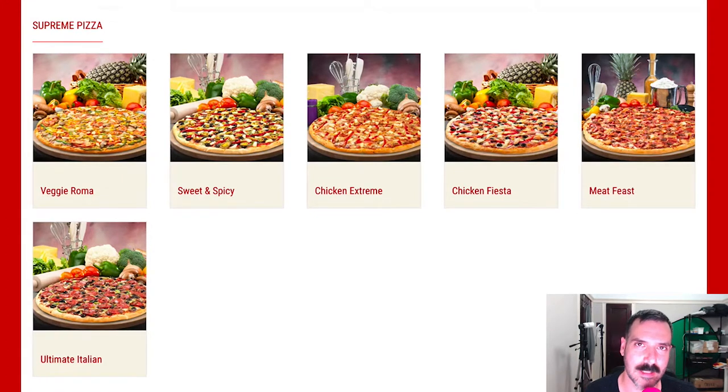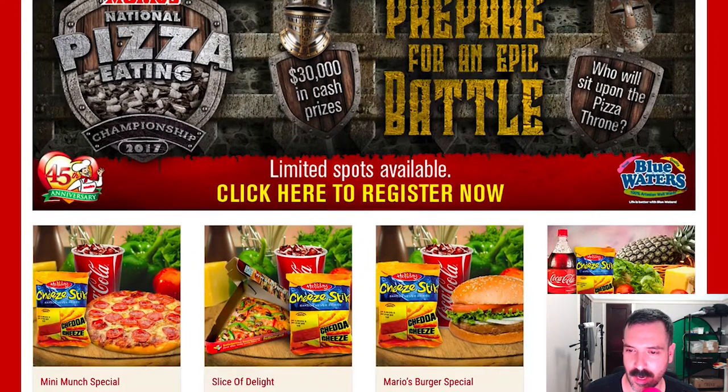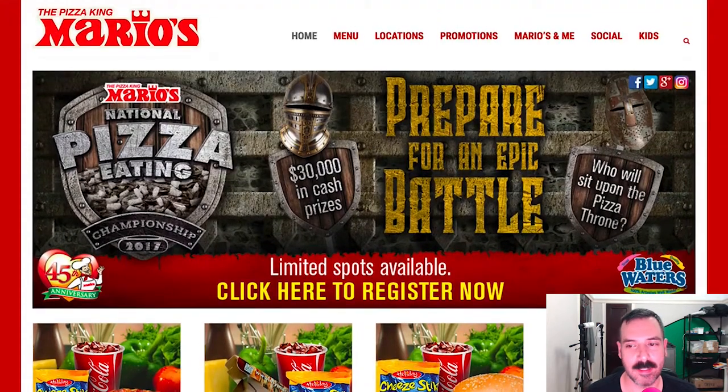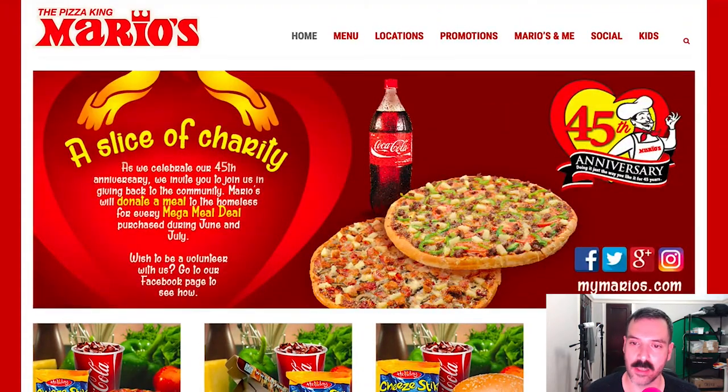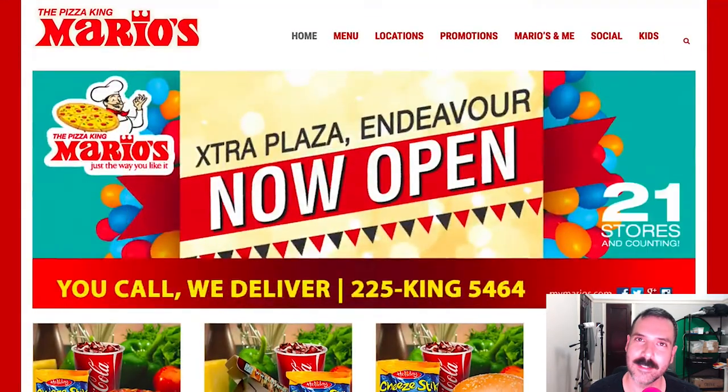Overall the pizza selection is pretty normal, pretty Americanized — I don't know if that's what they were going for. I was hoping for a little more flavor in the variety of pizza, but it's all stuff I would definitely eat and try. I love the website, it's very modern, I like that the logo has character. Way to go, Pizza King Mario's!